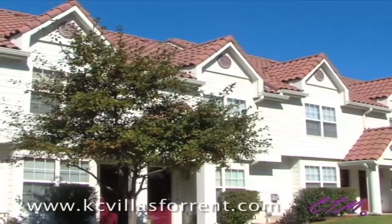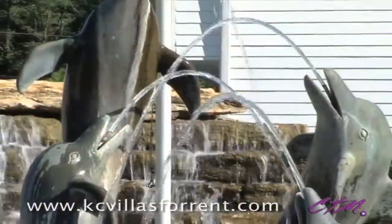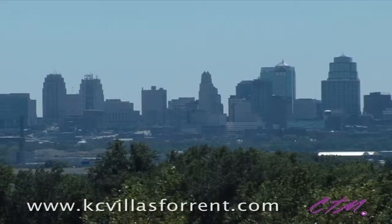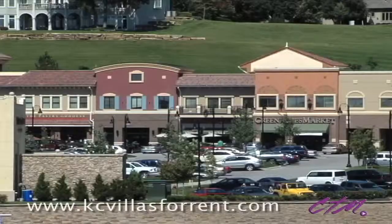Inside this intimate gated community wrapped in a natural wooded landscape, residents realize a lifestyle unlike any other. Convenient to I-29 and I-35, and only minutes from MCI Airport, Aloha Bay at Harbortown puts the best of Kansas City right at your doorstep.